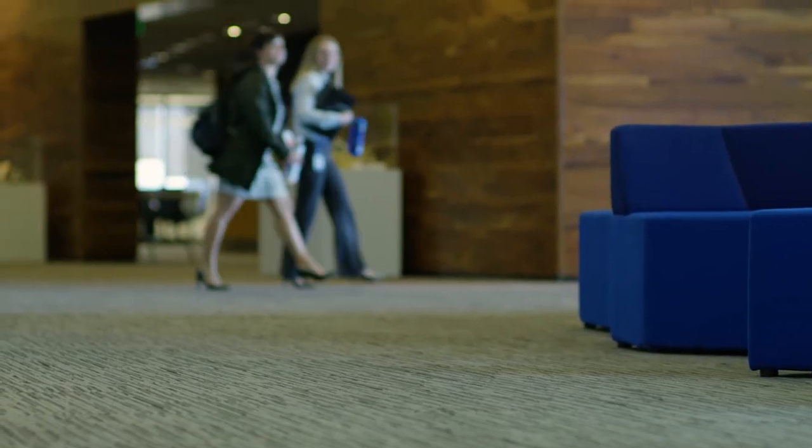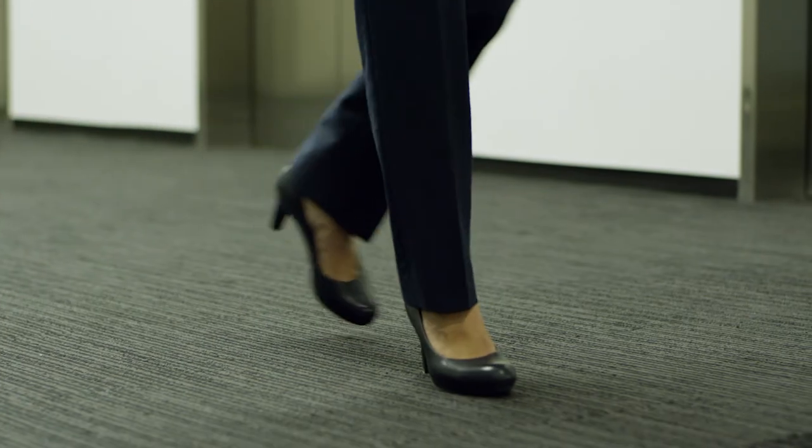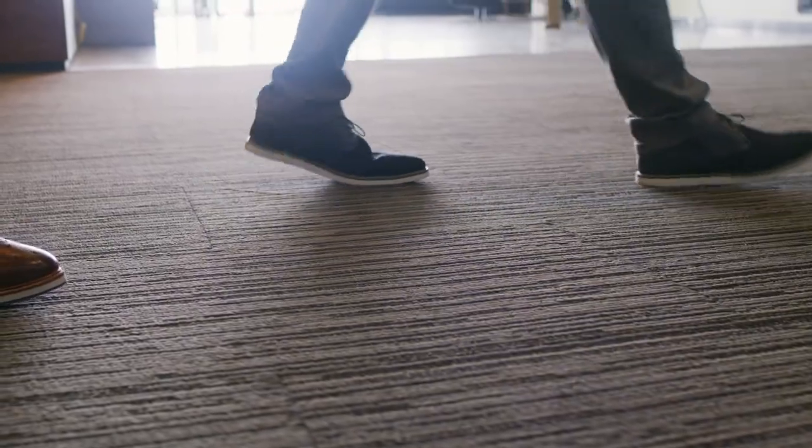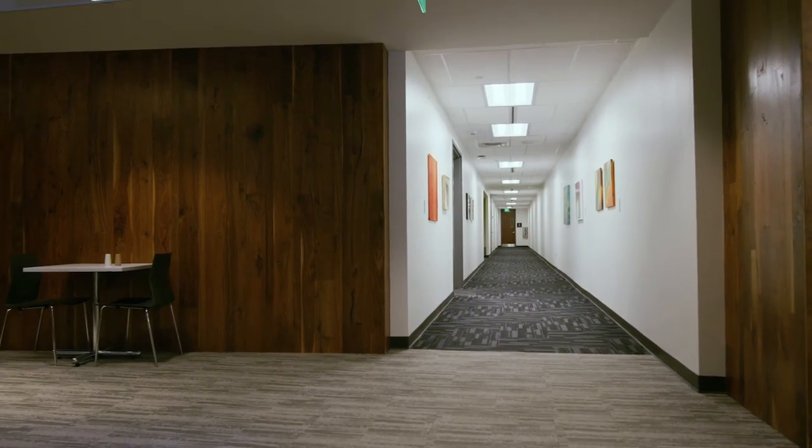It takes minimal maintenance to keep Antron fiber carpet looking good. We have found with the Antron carpet that the maintenance costs are reduced. We don't have to put as much cleaning and maintenance into this Antron fiber. It lasts longer. It looks better longer. For facility managers, that's really important.